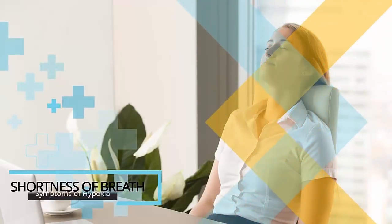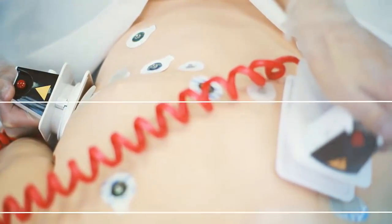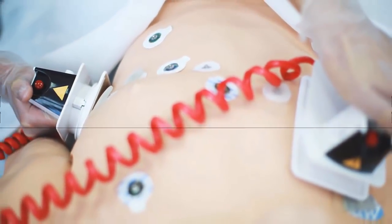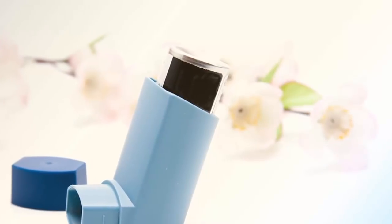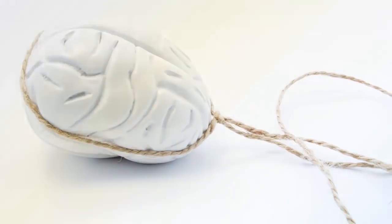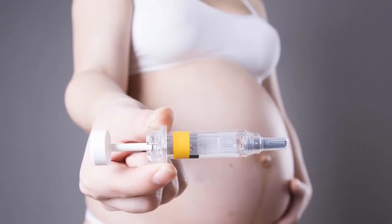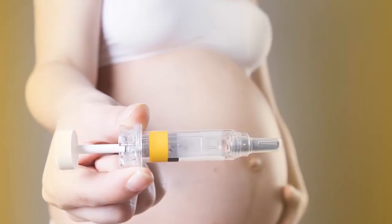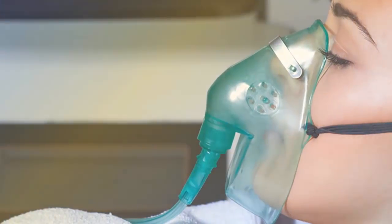Number five: shortness of breath. Shortness of breath is considered one of the most obvious symptoms of hypoxia and often occurs as a result of the increased heart rate and breathing mentioned previously. It often occurs while at rest and can become so severe that it feels as though you're choking. Shortness of breath will be especially pronounced when engaging in physical activities and may decrease one's tolerance for them. It may also happen during sleep, causing you to wake up out of breath. In some cases, shortness of breath may also be accompanied by wheezing, a high-pitched whistling sound that occurs when breathing, particularly when exhaling.